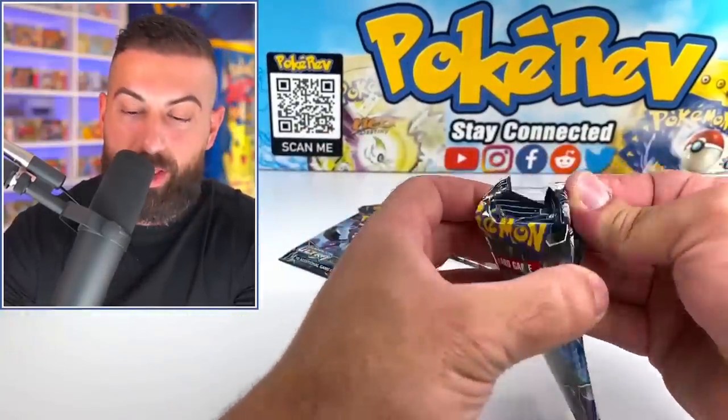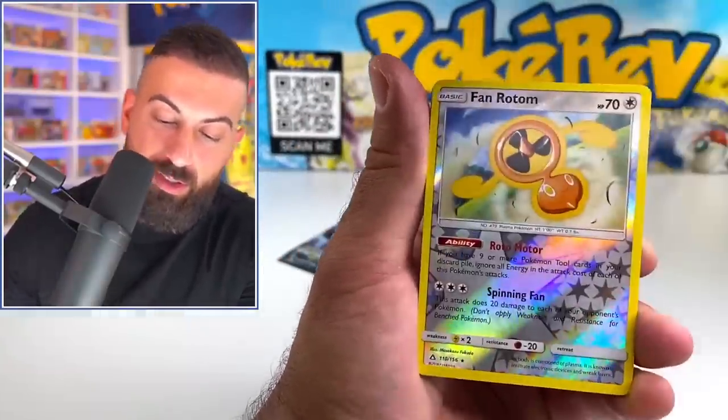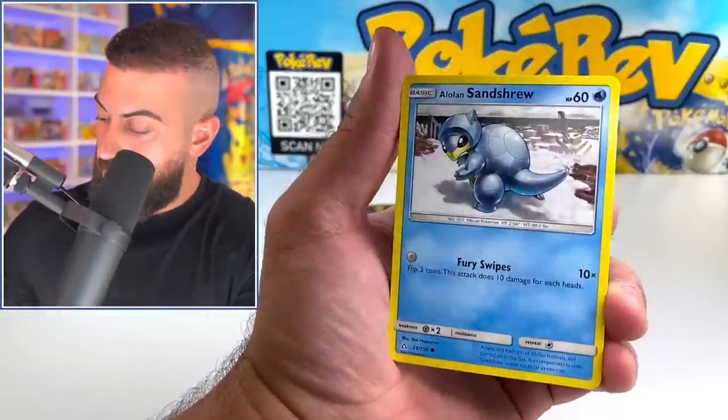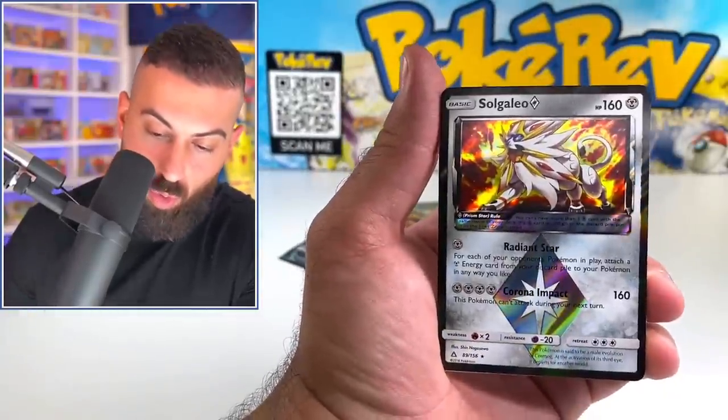We got good luck now — that's got to be one of the best cards in this set. We're going straight through this one. We got Diglett, Piplup, Magnezone, Heat Rotom. With this kind of luck, if we get that Full Art Lily I'll be super happy with that. I've been hunting that card for a while. It'd be awesome. Solgaleo.